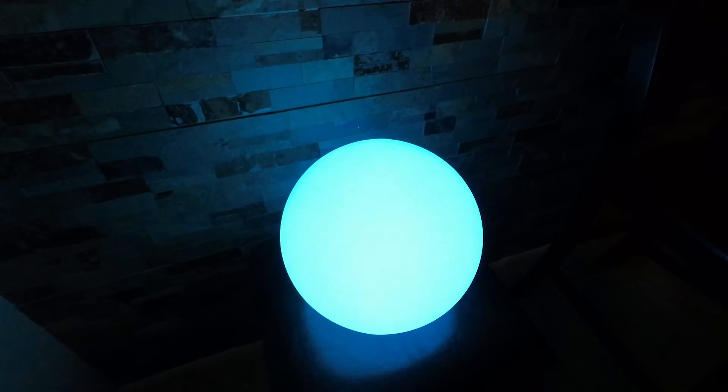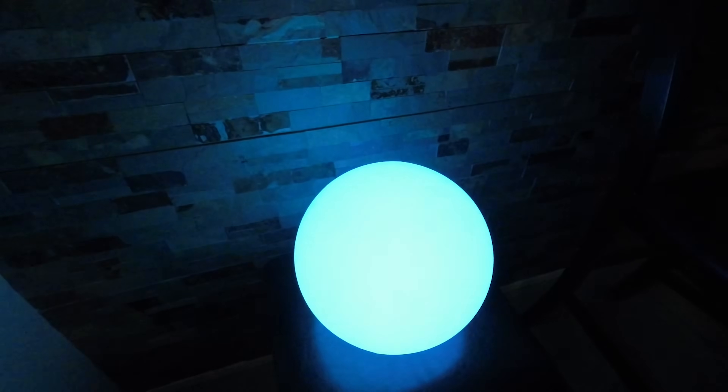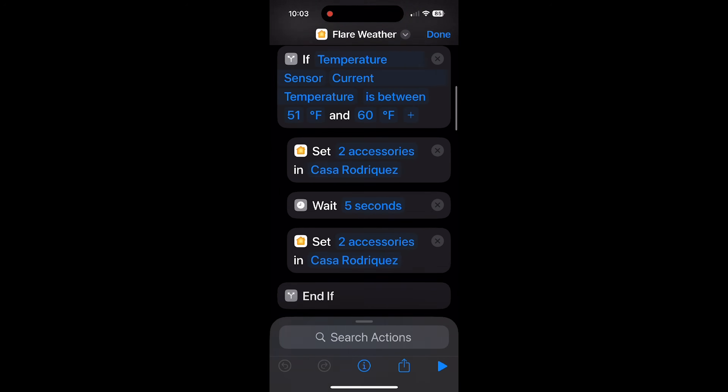Thank you, Edgar. I really like that day summary shortcut added at the end. Raul, who had great automations in our last viewer automation video, has another clever one to share. He's using the back tap accessibility feature on his iPhone to trigger a shortcut that checks the weather and then changes the color of a smart light depending on the temperature outside. When he double taps the back of his iPhone, the Eve Flare will display a color based on the temperature and then turn off after five seconds — a quick way to check the temperature throughout the day. It's a simple shortcut using multiple if-statements to check the weather and set the corresponding color. Very creative.